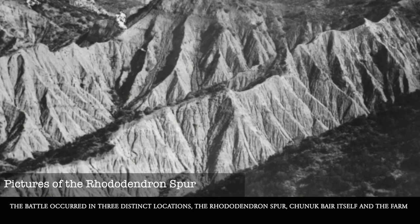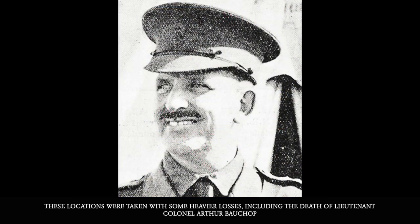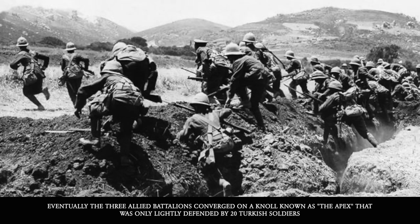The battle occurred in three distinct locations: the Rhododendron Spur, Chanak Bair itself, and the Farm. The attack on Rhododendron Spur was divided among three locations known as the Tabletop, Destroyer Hill, and Old No. 3 Outpost. These locations were taken with some heavier losses, including the death of Lieutenant Colonel Arthur Baukopp. When the positions were taken, it should be noted that the British and Anzac forces bayoneted the Turkish wounded and prisoners in retaliation. Eventually, the three Allied battalions converged on a knoll known as the Apex, which was only lightly defended by 20 Turkish soldiers.